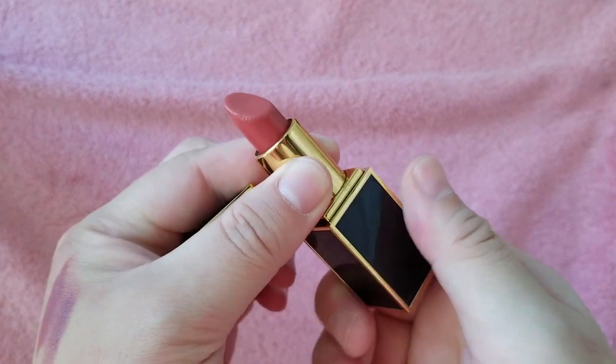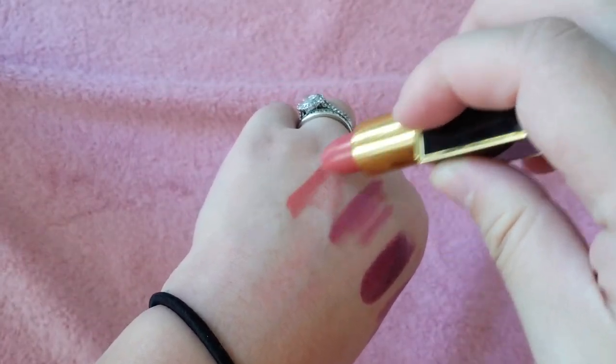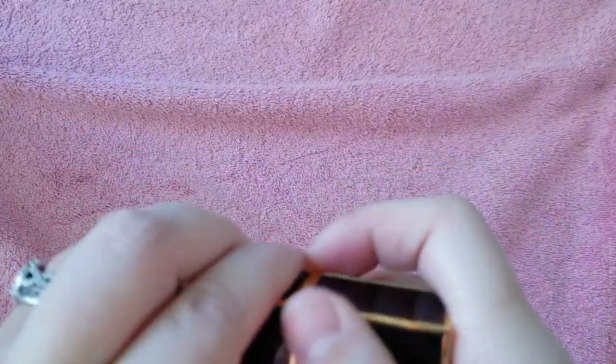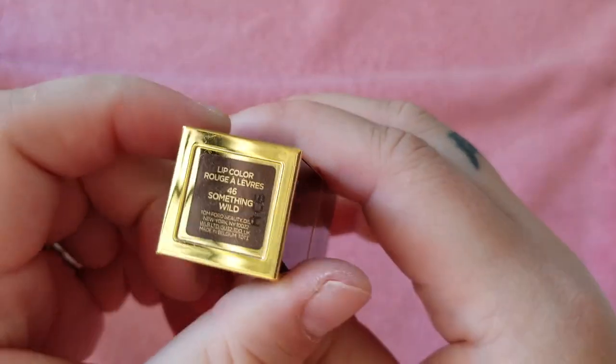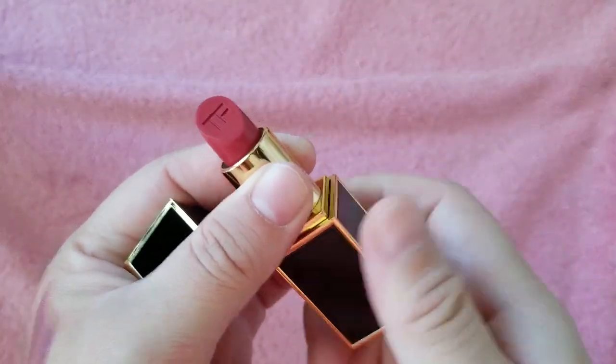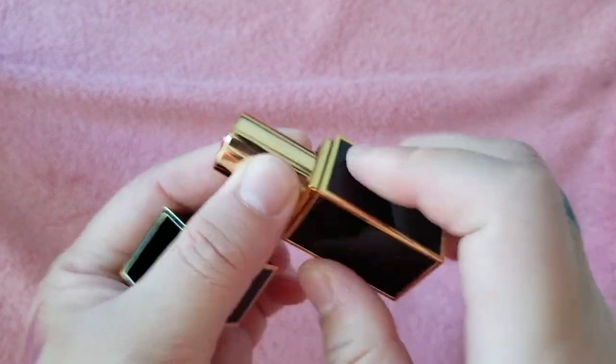Twist of Fate — pretty coral shade there. And this last one is Something Wild — oh, this one is gorgeous but I haven't even touched it yet. I forgot I had it! And yeah, that was all for the Tom Fords. Okay, so let's move on.